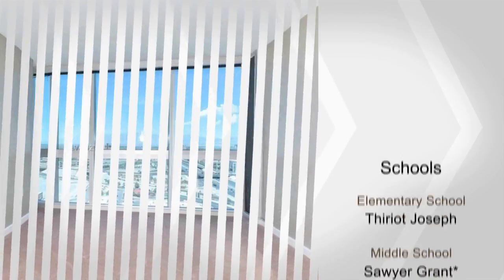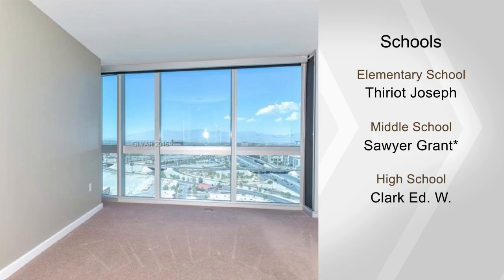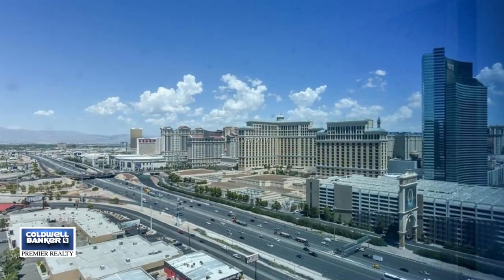Treat yourself to the convenience and luxury offered here. For more information and a private showing, call today.